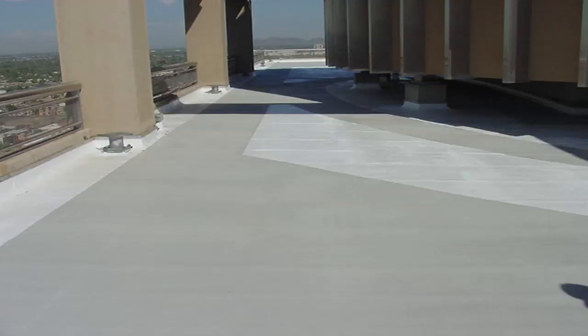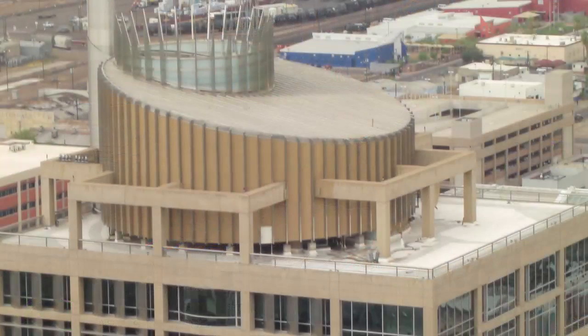When we completed the project, we gave the City of Phoenix a 12-year waiver material warranty. This next picture shows City Hall from a distance, and it's also eight years old since the job was originally done. It's a little difficult to see, but the performance of the material is just outstanding and it's doing very well.